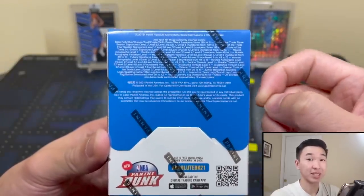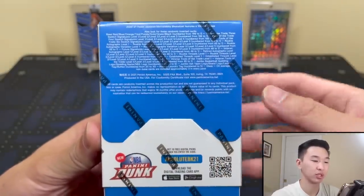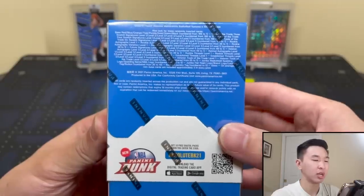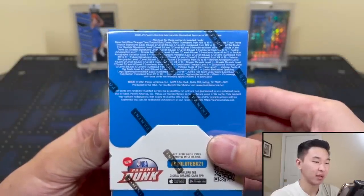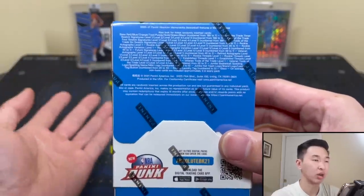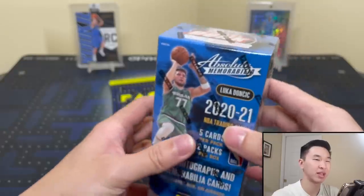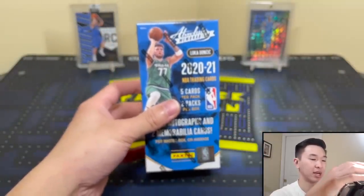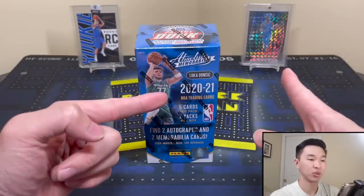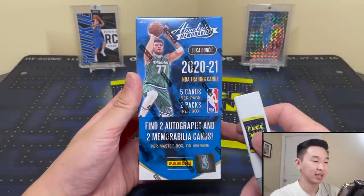Glass case hits are what you're also looking for — they'll come as a redemption, so once you redeem them they'll send it out. It doesn't take too long; I pulled one in 18-19 and it came quickly. For autographs it goes by level instead of color parallels — level five being the best. SRP is $130, resale is around $450. They also had the Luka uncirculated from 18-19, though they stopped that last year.